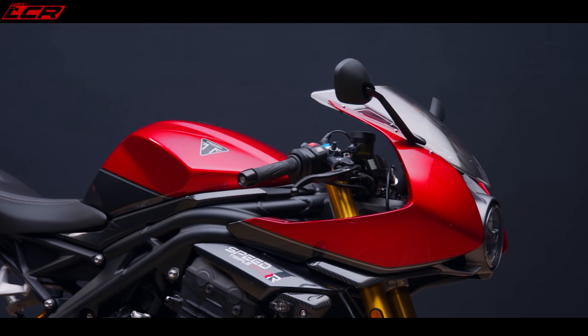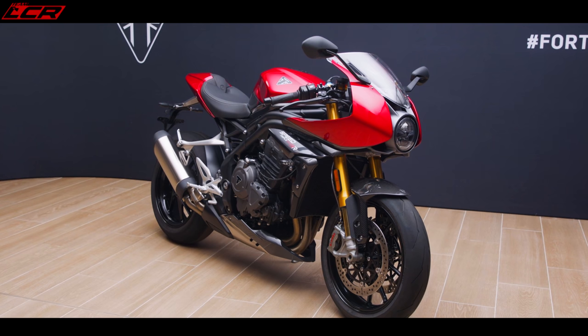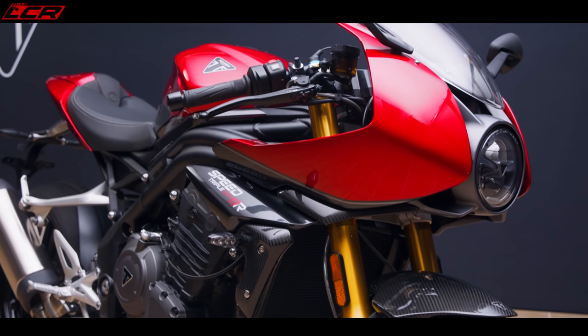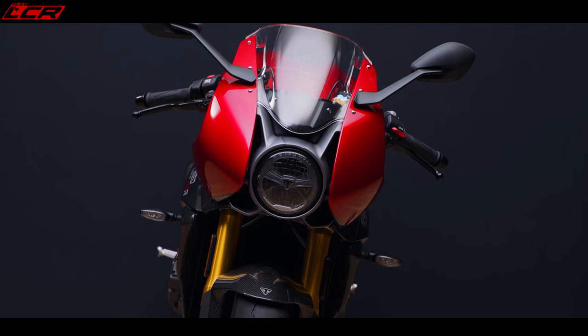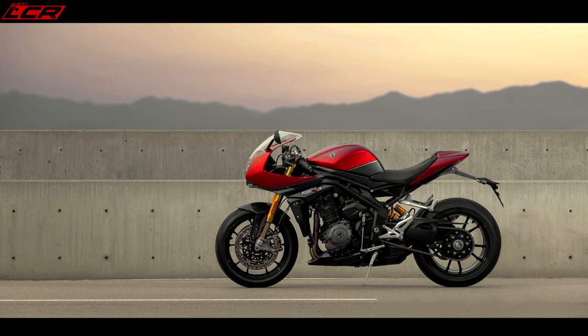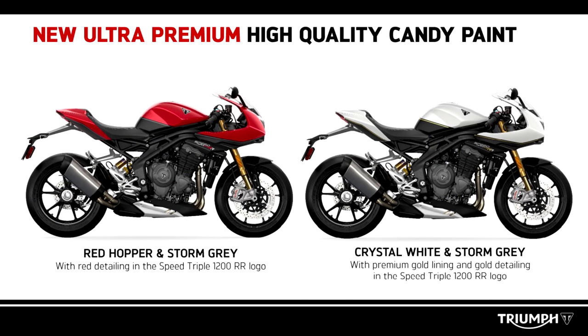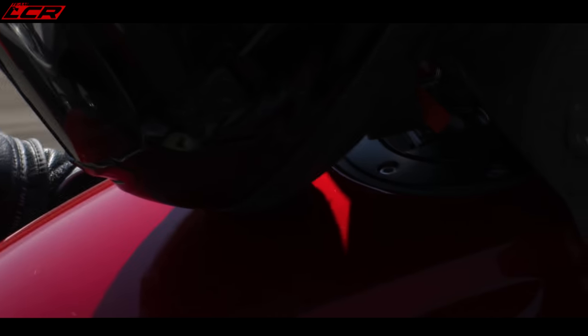First off, let's have a look at this machine — it looks absolutely fantastic. The first thing I love is the interesting paint scheme. This is a candy red paint, though unfortunately it's not the standard colour and it's an extra £250. This red is called the Red Hopper with Storm Grey scheme — a very lustrous candy red. The other colour is Crystal White with Storm Grey, which is the standard paint scheme. Those are the two colours this bike is available in.